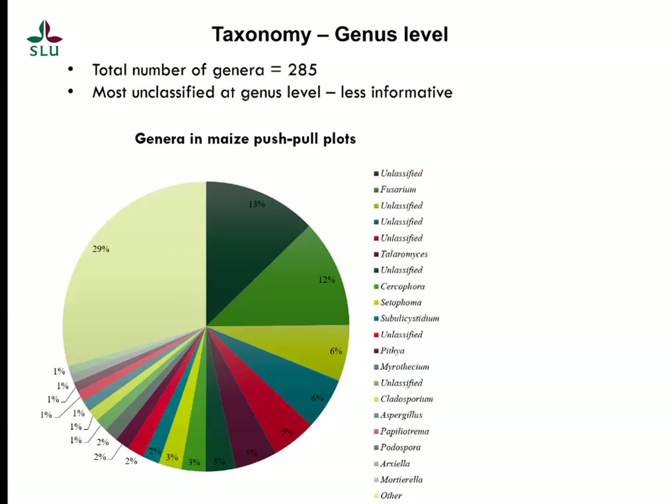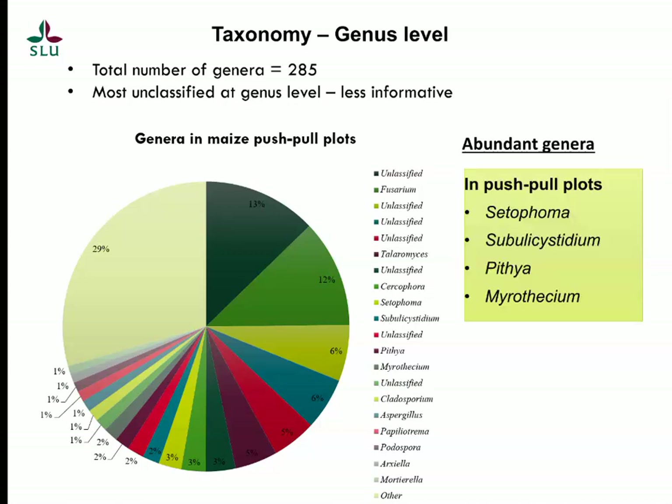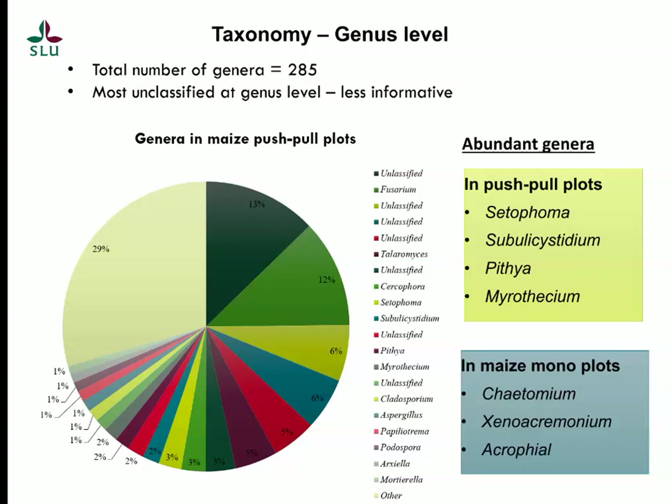A few genera, such as Fusarium, Teleomorphic, and Serocophora, could be classified by name at genus level. Of the classified genera, some were more abundant in push-pull plots, including Ceratoforma, Sabulus, Cystidium, Pythia, and Myrothesium. Some were more abundant in maize monoculture plots, including Chisomium, Xenocrymonium, and Acrophylla. The taxonomy plot at genus level for maize monoculture plots is not shown here.